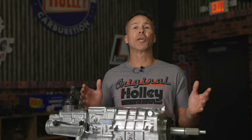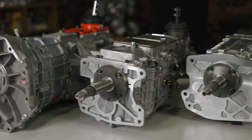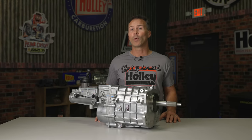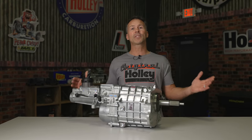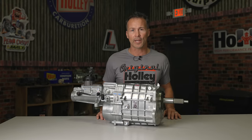If you're looking to get hooked up with a new TKX transmission or need a complete manual transmission upgrade, Holley makes it easier than ever. Holley offers a variety of Tremec manual transmissions, cast and steel bell housings, clutch kits, release bearings, transmission mounts, and a whole lot more. To see all this and more, visit us at Holley.com.